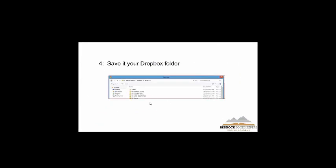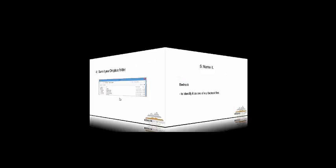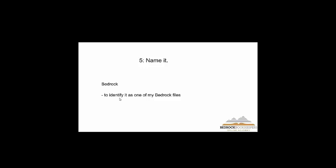Once I print it, it asks me where to save — I'm not actually printing it on paper, I'm printing it to an electronic document. Up here is my name and then it's in Dropbox. On the left side you can see all my locations, so I could print it to anywhere. For this one, I am saving a Bedrock file. All of my Bedrock documents start with 'bedrock' so I can easily find them. If I just want to find a Bedrock document, I type that in my search bar and they come up in an instant.